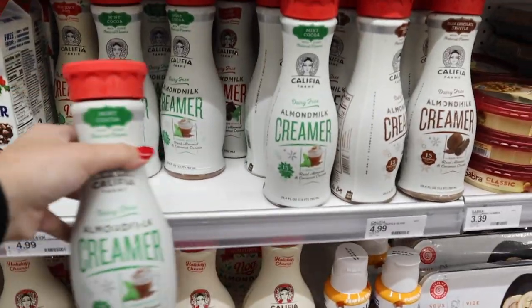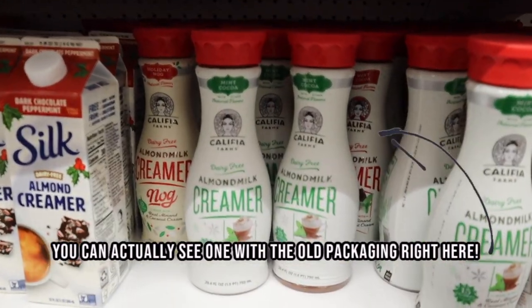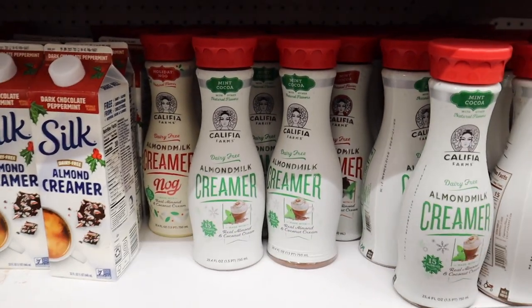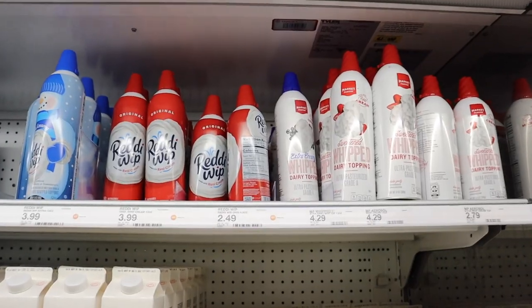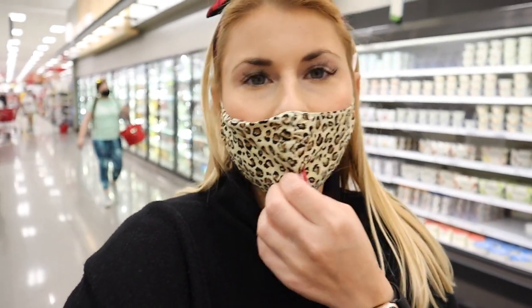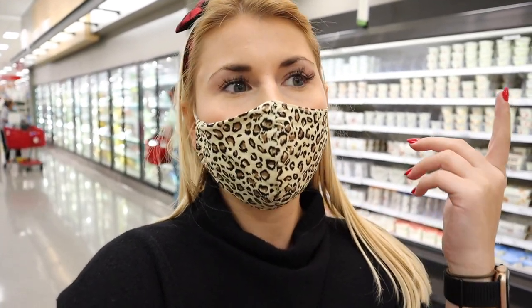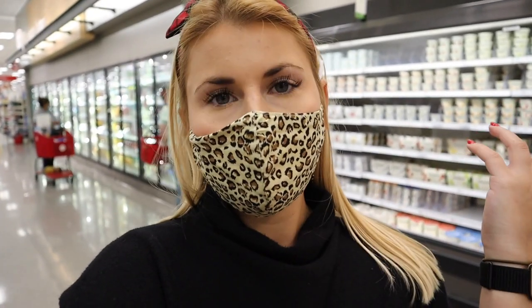I grabbed the mint cocoa coffee creamer — they've already changed the packaging since the beginning of the season but I confirmed it's the right one. It's so good! I'm really sad because one of the main reasons I came here was to look for that peppermint whipped cream I talked about last week, but the app now says they don't sell it at this store even though it said they did before. For cheese, Target is lacking — they really just have cheddar, sharp cheddar, and pepper jack. If you're looking for fun cheese, Trader Joe's, Fresh Market, or Publix are better options.